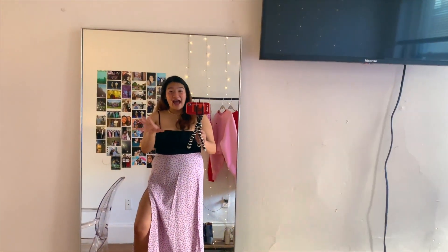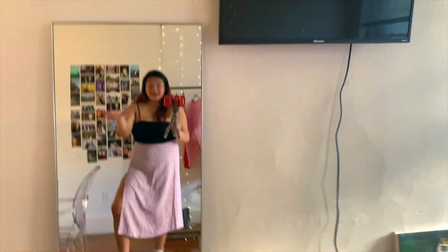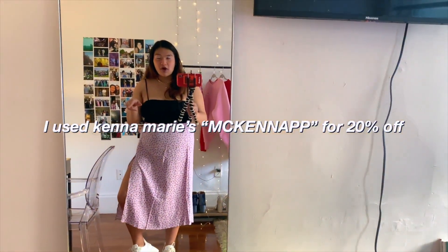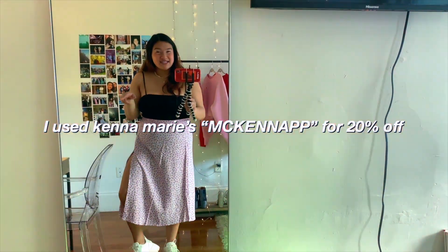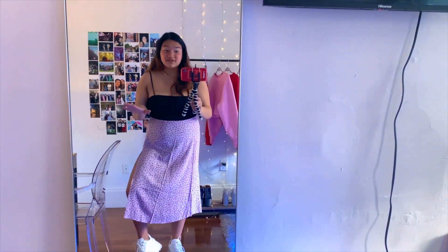So yeah, that was a nice short little Princess Polly haul for y'all. A few side notes: I highly recommend these clothes because I literally put this back on because it's so comfy. I feel like I can gallivant around the city and still be really fashionable and cute. Go get another YouTuber's promo code — I used McKenna something's promo code. It was like 20% off, so I saved a lot of money.